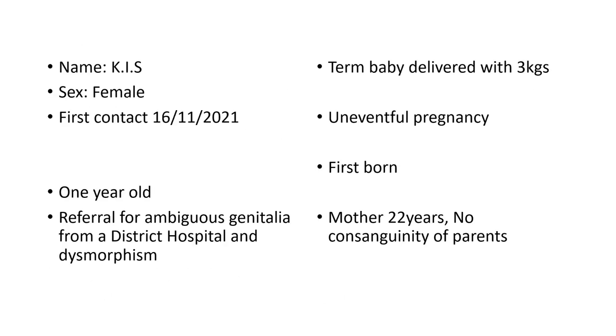The second case — a female — our first contact was November last year. A one-year-old referred from a district hospital, referred early as a dumb baby, delivered at term. It was an uneventful pregnancy, the firstborn. The mother was a young lady, 22 years old, with no consanguinity of parents.